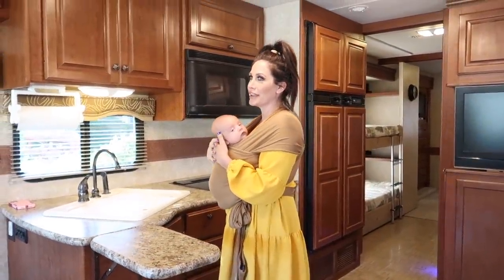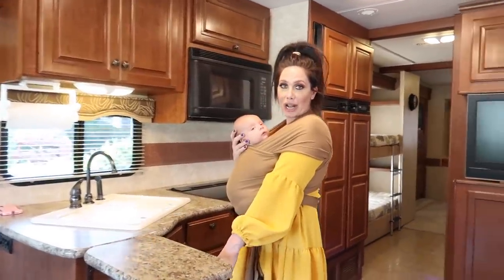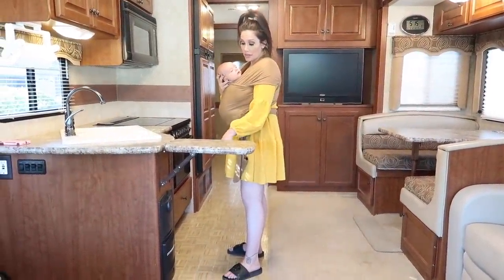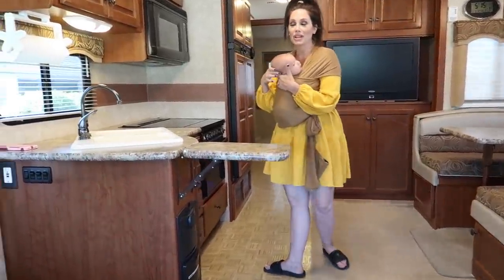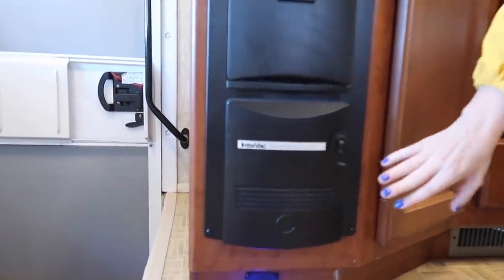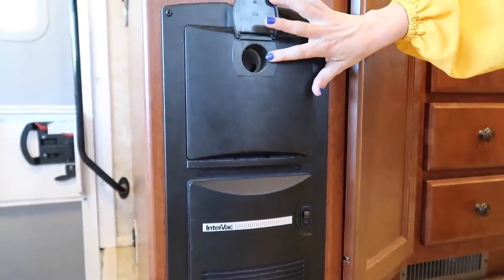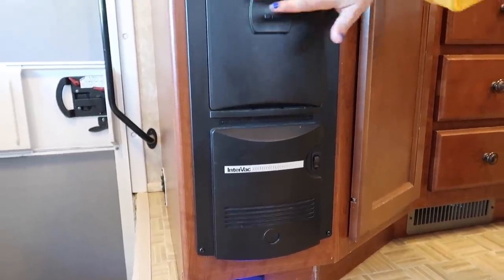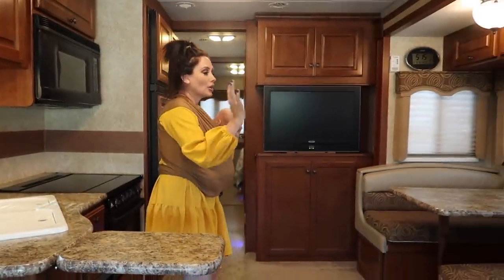What the previous owners did was put a full-size trash can underneath here, which is always a big consideration in an RV. Another really sweet feature is the central vacuum — you plug the hose in here, turn it on, and you can vacuum the whole motorhome. It reaches all the way to the back, which I thought was really cool.